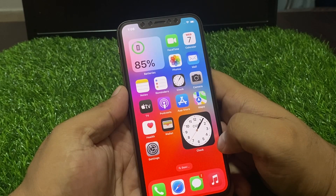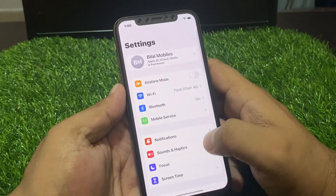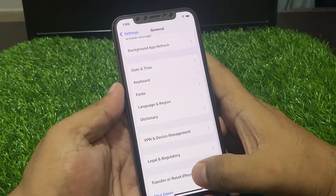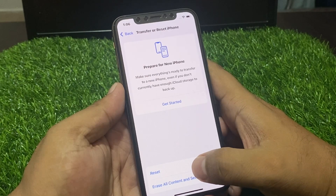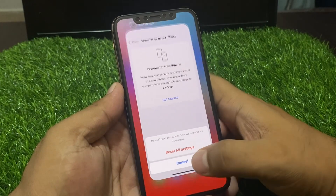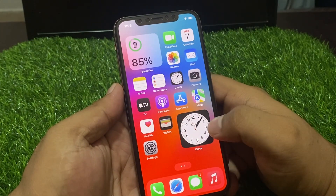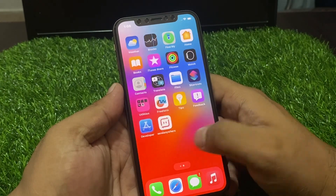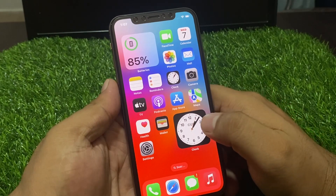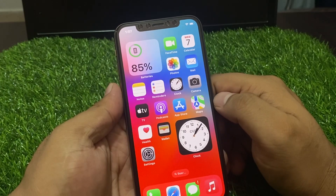If solution number three is not working, now apply solution number four: reset all settings. Tap on Settings, tap on General, tap on Transfer or Reset iPhone, tap on Reset, then Reset All Settings. Confirm this action and reset all settings successfully. After resetting your settings, your portrait camera problem should be fixed.